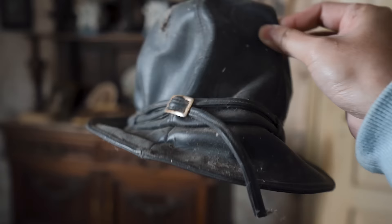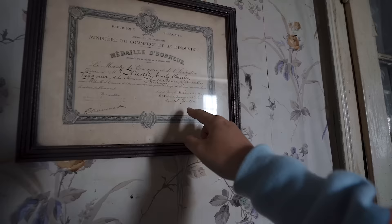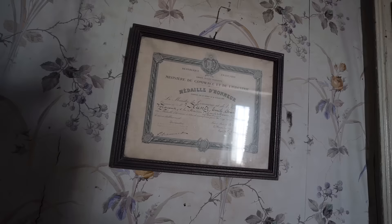Can you believe that? This guy's legendary hat is just left here. So sad to see. Over here we can kind of see his name. His name was Gentin — we'll call him Gentin. This was Gentin's home. I think this is a Medal of Honor certificate, so he must have been a war veteran.